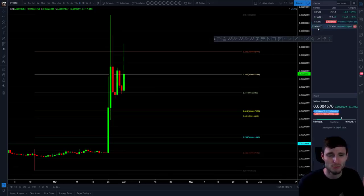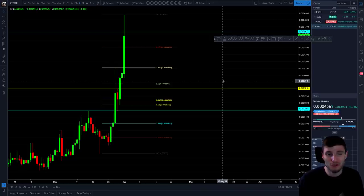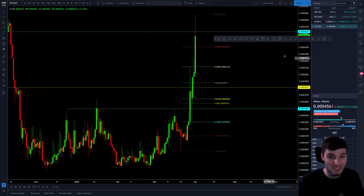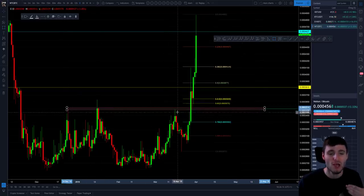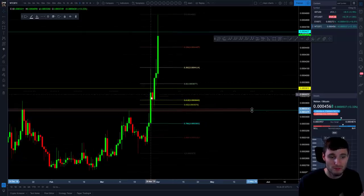Moving on to the next coin — Walton Chain. What a coin this is. I've been talking about Walton Chain recently and I obviously like it fundamentally. This was so easy: simply a resistance, resistance, resistance — resistance is broken, what happens? Resistance is broken, flips into support, and then moving up again to the next resistance level. We're looking at these order blocks, taking them along, hitting resistance totally.